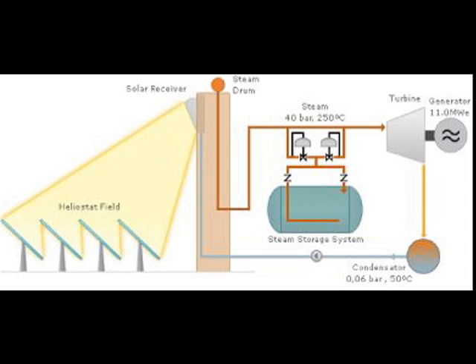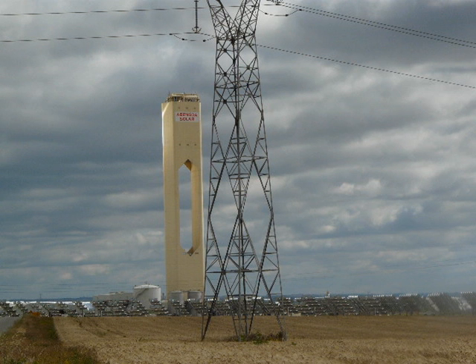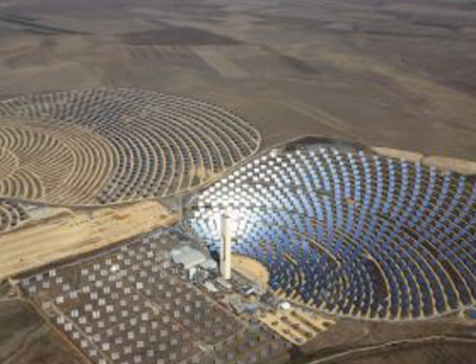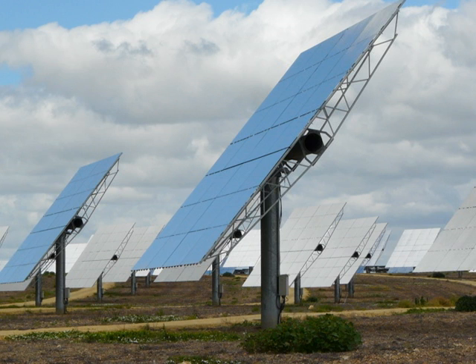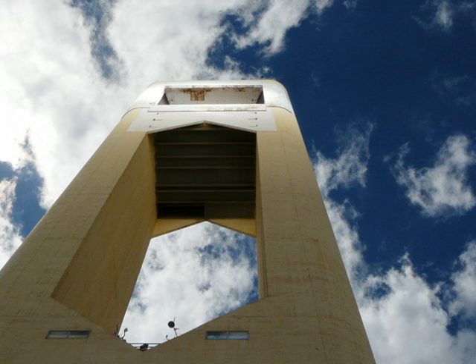The heat is used to create steam, which drives a turbine, generating energy. Keep posted for the release of the photos of the Abengoa tower location, as well as other solution-oriented photography projects in the works.